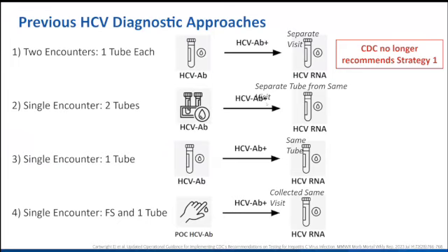As a reminder, prior to this test coming to market, we were kind of limited in our HCV diagnostic approaches because everything ultimately ended up with needing to get a laboratory blood draw for a large platform test in a large laboratory for HCV RNA for diagnosis.